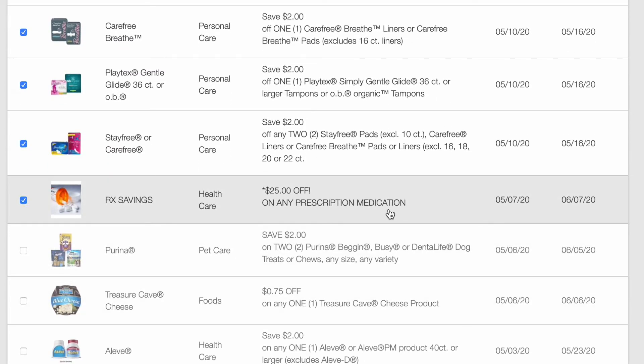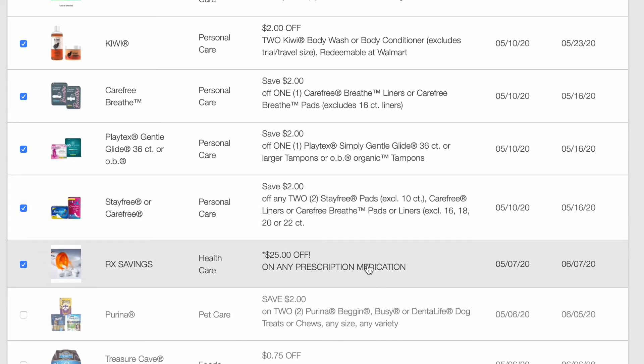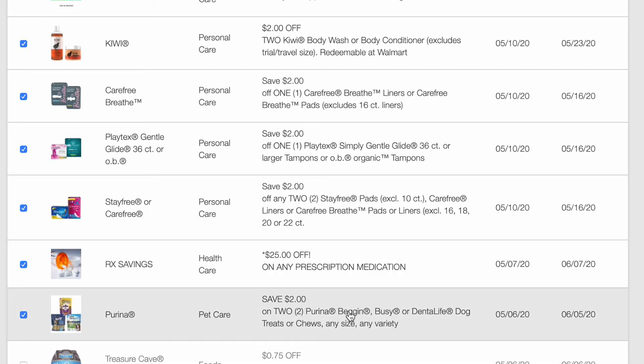$25 off of any prescription medication — I'm not actually sure what that one entails, that's kind of weird, but you might want to look at that if you have a prescription medication. $2 off two Purina Beggin', Busy, or Dental Life dog treats, and then 75 cents off any one Treasure Cave Cheese product.